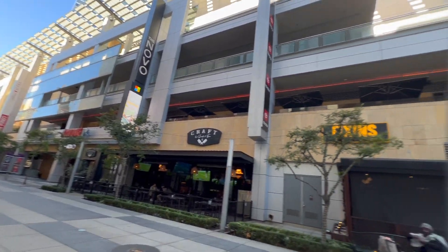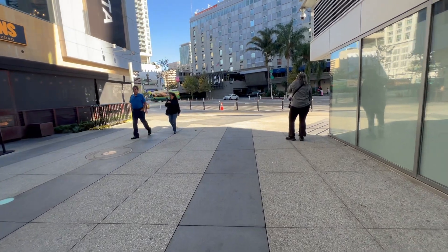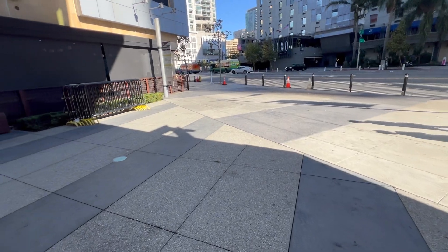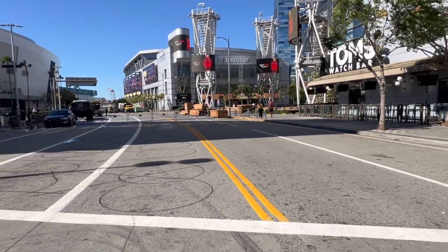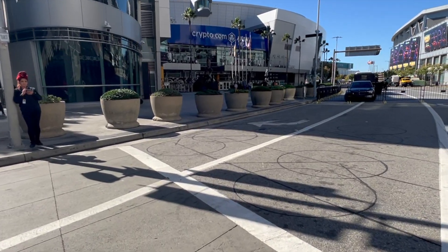I haven't been here since last year. We were just here at Whack Fest but didn't go to this part because they had a Lakers game and there were a lot of people. We're now heading to the LA Convention Center — we've got the Microsoft Center here and the Crypto.com Arena, also known as the Staples Center.